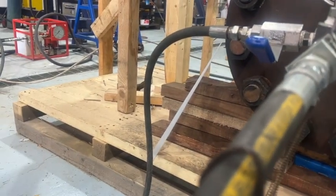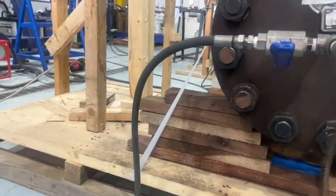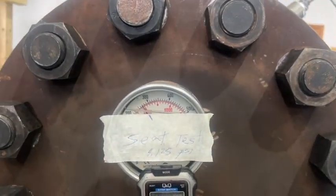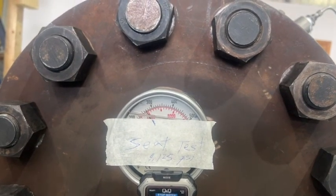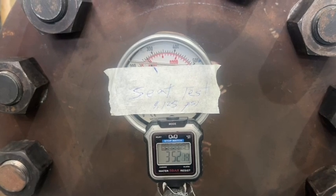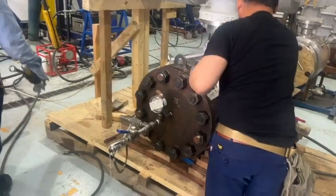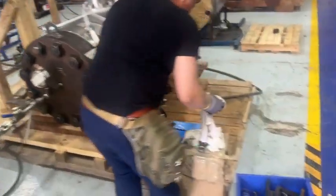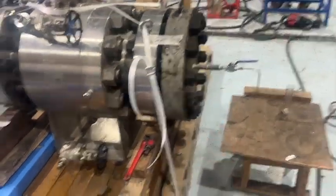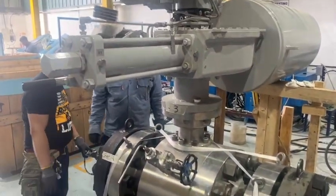It is losing pressure — oh no, it loses the pressure, but we cannot say we accept that. Side A seat test is accepted as per the criteria. Now they release the pressure again and will install the seat setup on this side, then we will test seat B, and hopefully we get the valve cleared today.